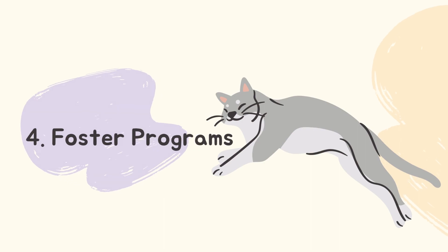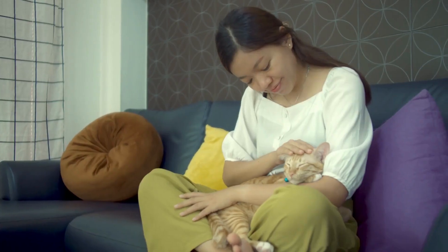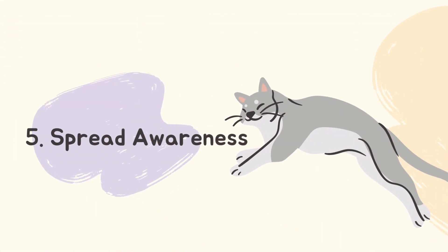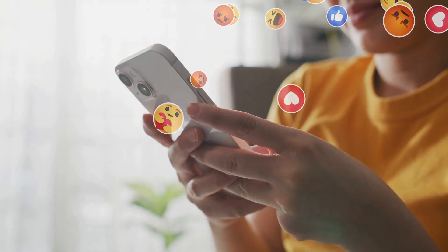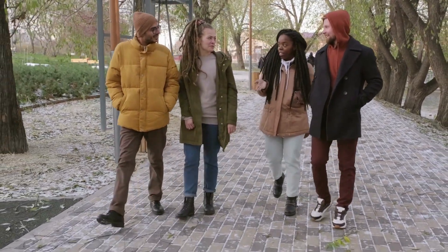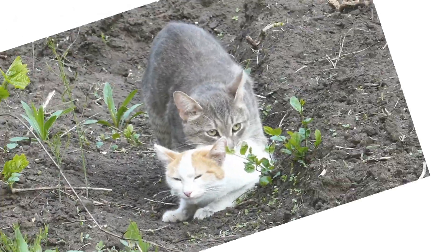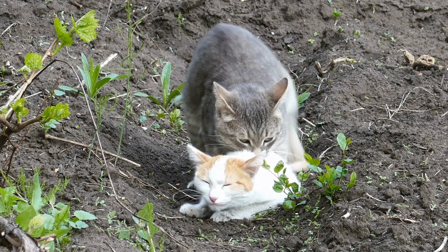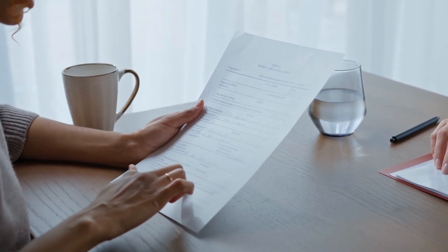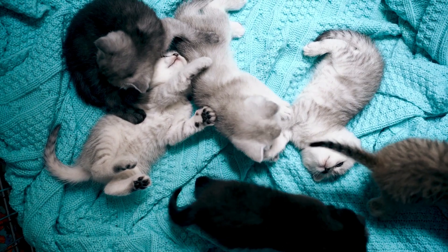Number 4: Foster programs. If you cannot commit to long-term adoption, consider fostering cats temporarily. Fostering helps prepare cats for permanent homes while opening up space in shelters. Number 5: Spread awareness. Utilize social media, community events, or word of mouth to raise awareness about cat adoption and the importance of supporting local shelters. Encourage others to consider adopting and share success stories. Cat adoption from shelters or rescues is an act of compassion that benefits both the cat and the adopter. By understanding the adoption process, considering adult cats, and actively supporting local shelters, we can make a significant impact on the lives of these beautiful creatures.